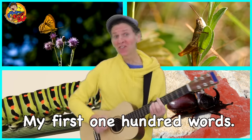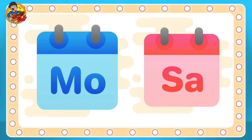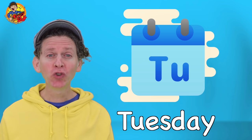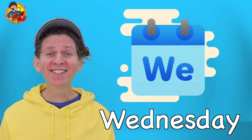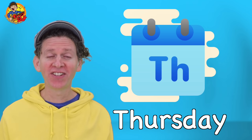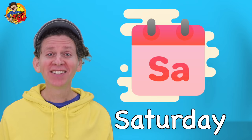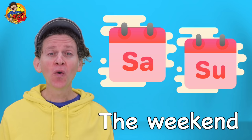My first 100 words. Days of the week. Monday. Tuesday. Wednesday. Thursday. Friday. Saturday. Sunday. The weekend.